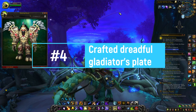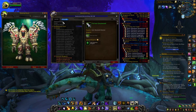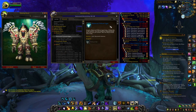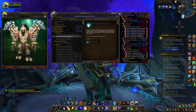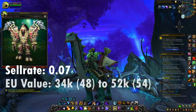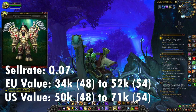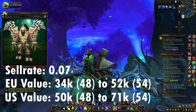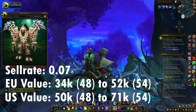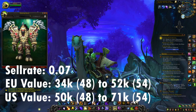At number four we have the Crafted Dreadful Gladiator's Plate set for Warriors. To unlock the recipes, craft the Lightning Steel Ingot and the Balanced Trillium Ingot — you should be able to unlock two different recipes per day. The average sell rate is 0.07. On European realms the value is 34,500 gold for item level 48 and 52,000 gold for item level 54. On US realms it's 50,900 gold for item level 48 and 71,900 gold for item level 54. The crafting cost is less than 5,000 gold on average.